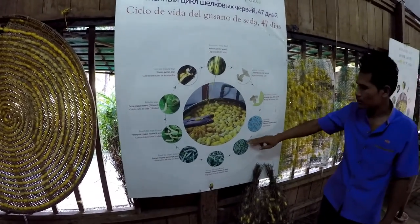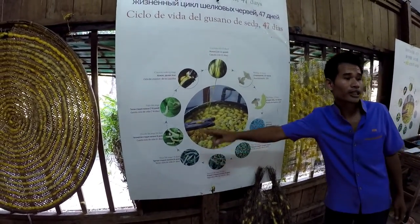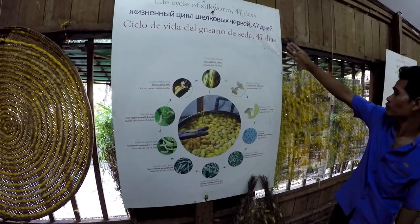After the eggs are laid, in about ten days the cycle starts over again. The whole life cycle is forty-seven days.